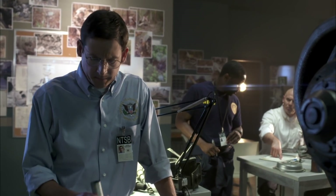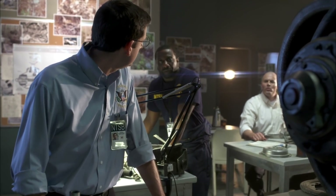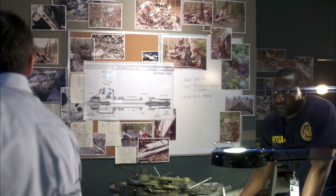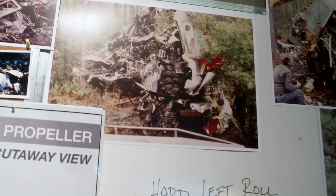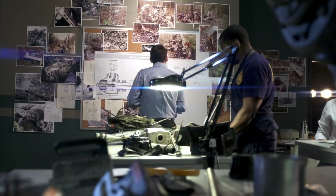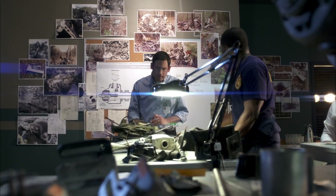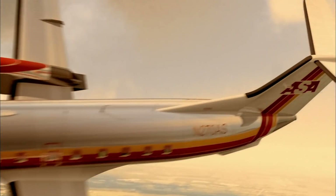Ritter remains convinced this has to be connected somehow. But he isn't swayed by the manufacturer's assurances — his gut tells him the worn quill did allow the propeller blades to move to a dangerous angle. Without flight data, however, his investigation has hit a wall. He has no way to prove the quill brought down Flight 2311.